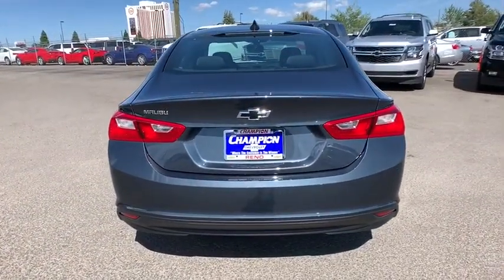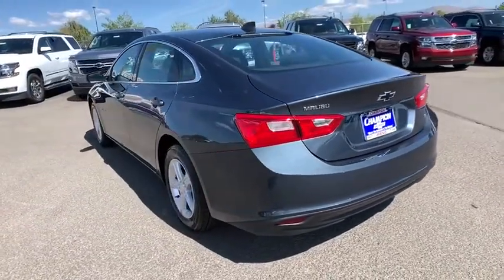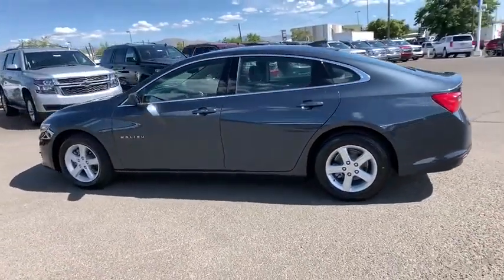Floor mats, keyless start, aluminum wheels, front-wheel drive, AM-FM stereo radio, rear defrost, bucket seats, MP3 player, power door locks.